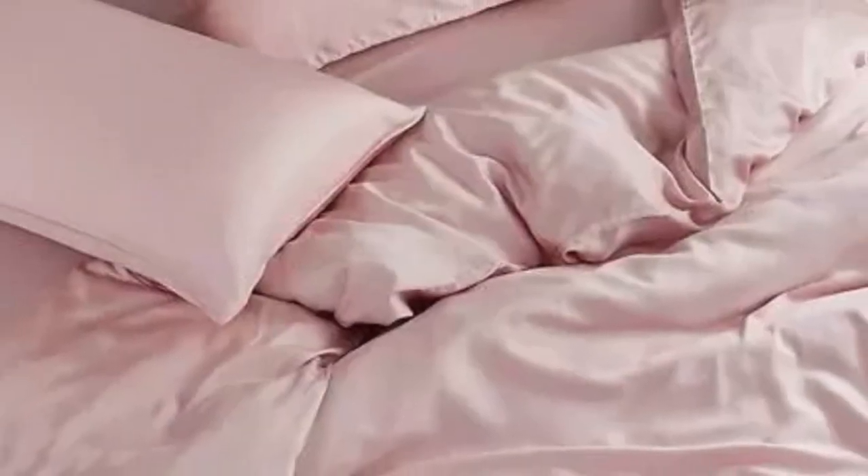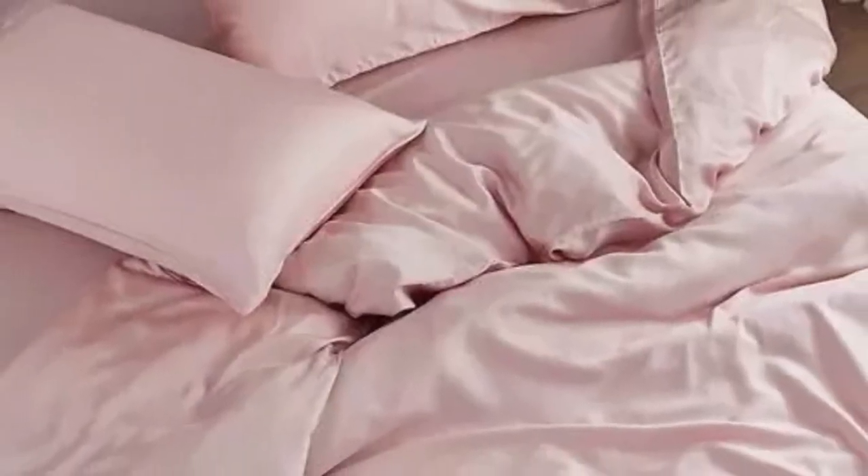Forgoing the flat sheet can reduce the cost of your purchase by as much as $70. You can also choose from six different colors, ranging from neutrals to light pink and blue. This set is also easy to clean — simply wash on a gentle cycle in cold water, then tumble dry on low heat. Promptly removing the items from your dryer can minimize some of the wrinkling that commonly occurs with Tencel bedding.